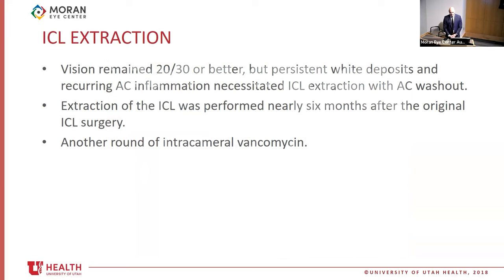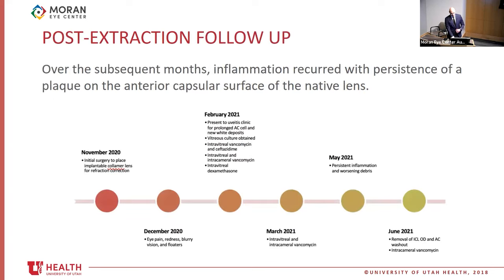Over the following months, the patient continued to have trace AC cell and worsening white deposits, despite repeat intravitreal and intracameral injections of vancomycin. A slit lamp photo shows the progression of white deposits along the ICL surface and anterior capsule — taking up nearly 50% of the ICL surface — compared to the initial presentation, showing significant progression despite the intravitreal vancomycin. Throughout this treatment, his vision remained 20/30 or sometimes even better.